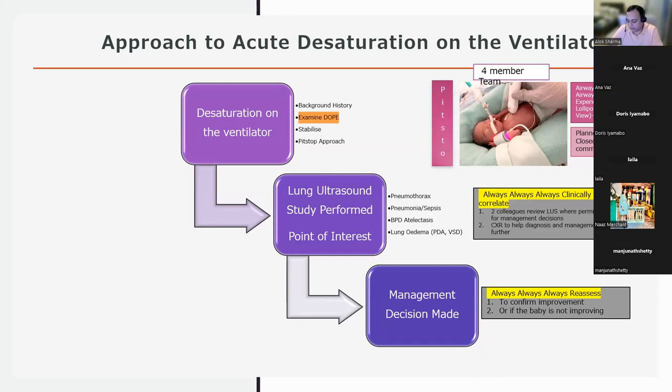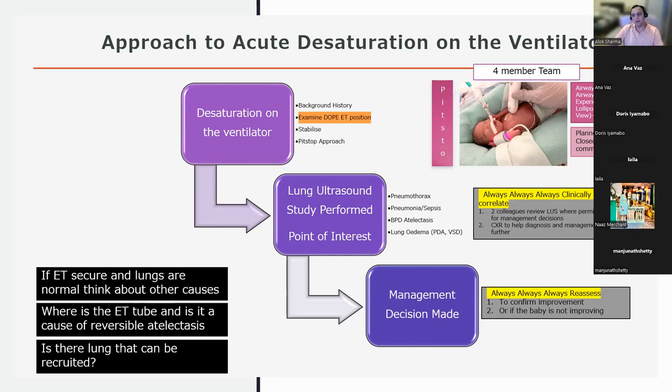When performing lung ultrasound, it is important to consider what management will follow. After DOPE is addressed, either a chest X-ray or lung ultrasound is performed. Diagnoses to consider include pneumothorax, pneumonia, BPD, lung edema, and PDA. Importantly, before starting any lung ultrasound in an acutely deteriorating intubated baby, one should confirm that the tube is in good position and there is no reversible atelectasis.